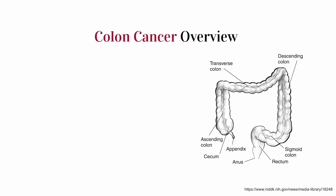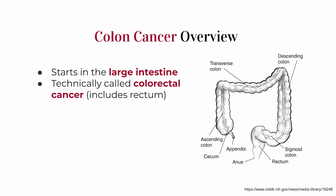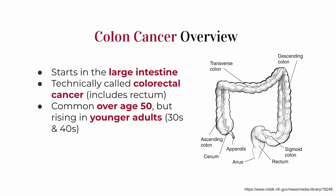Colon cancer — or technically colorectal cancer when it involves the rectum too — is a type of cancer that starts in the large intestine. It's one of the most common cancers in the world, especially in people over 50. But recently, like reports from 2025, doctors have been seeing more and more cases popping up in younger adults too — even people in their 30s and 40s, which is honestly kind of alarming.